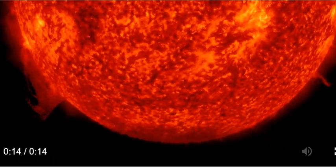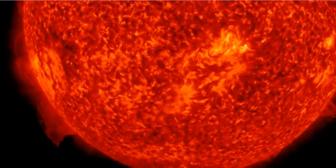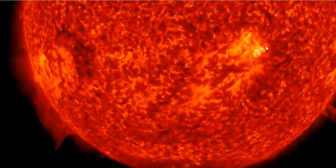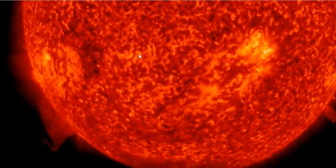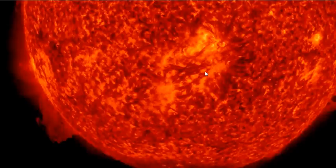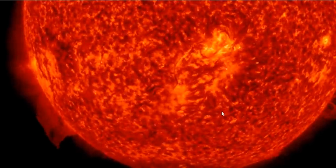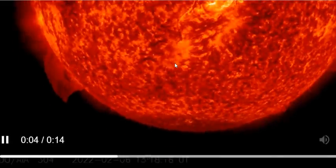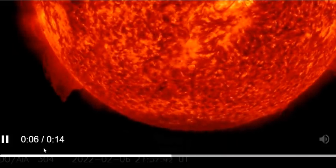We're going to look at the filament first in 304 angstroms. Here is the region where the filament gets ejected from, and we have a coronal hole coming in — it's amazing. Right here is the plasma filament, and you can see how it came right towards the screen — it's coming right towards Earth.